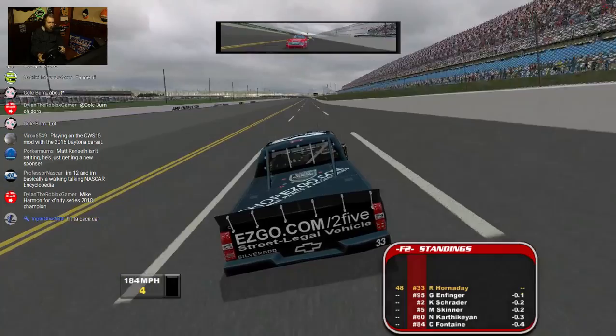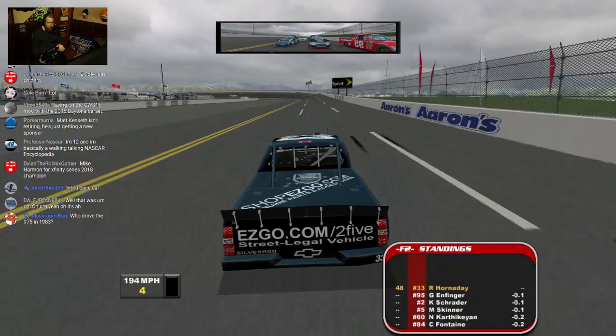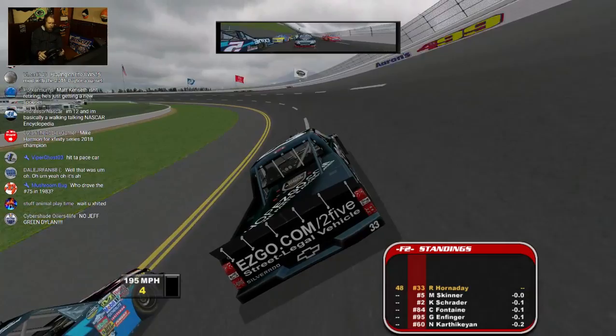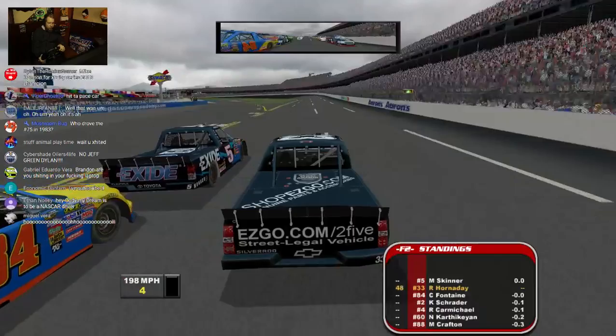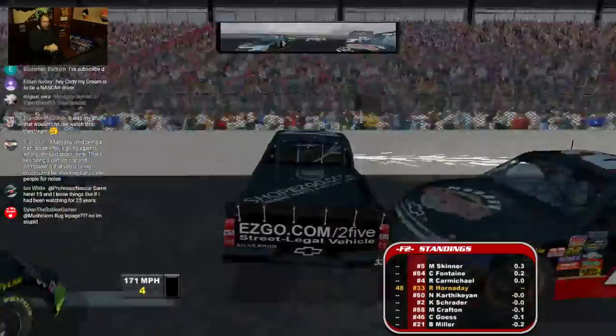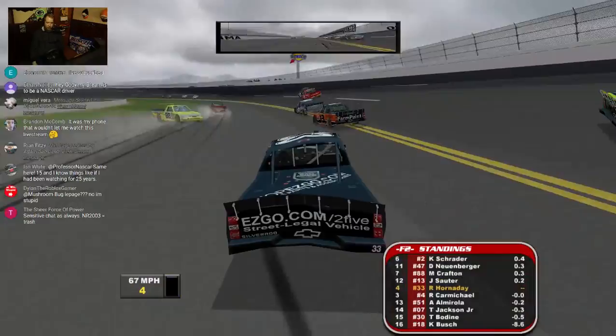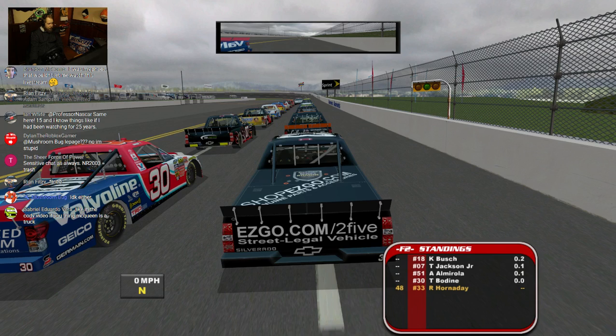Trying to slow everyone down a little bit to get the pack bunched back up a little bit better. I'll try to get Ricky Carmichael and got spun to the outside wall. If I had a dollar for every time that's happened this stream, I would have like thirty dollars. Hopefully I have more luck with the Ryan Newman wreck.